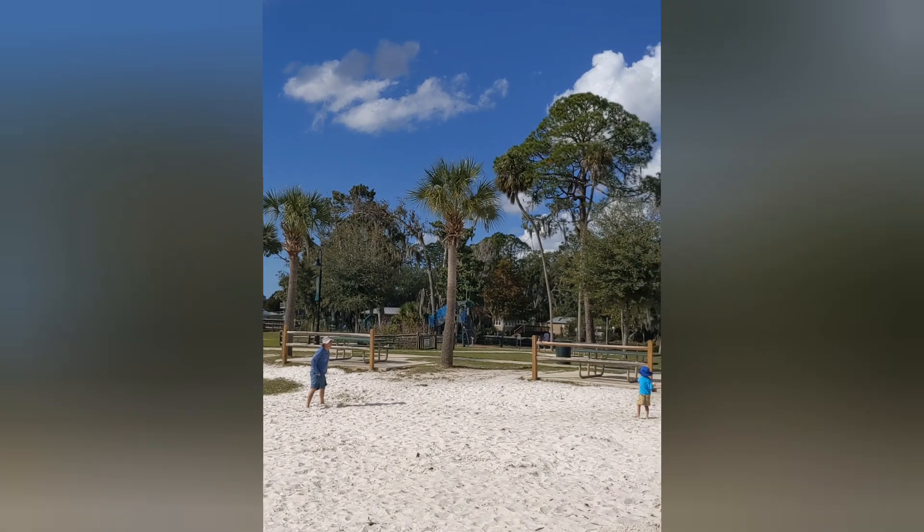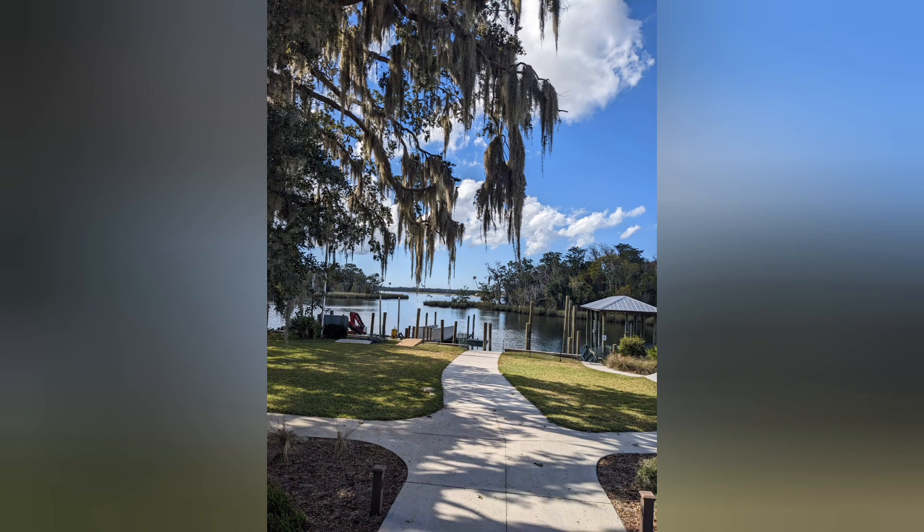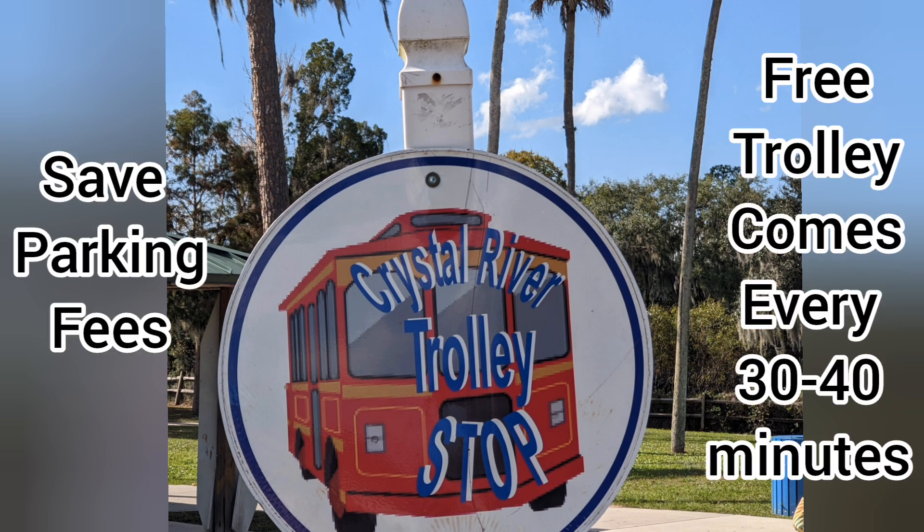Parking at the Wildlife Visitor Center also was a trolley stop, so we were able to go through the town without having to pay for parking at each place.